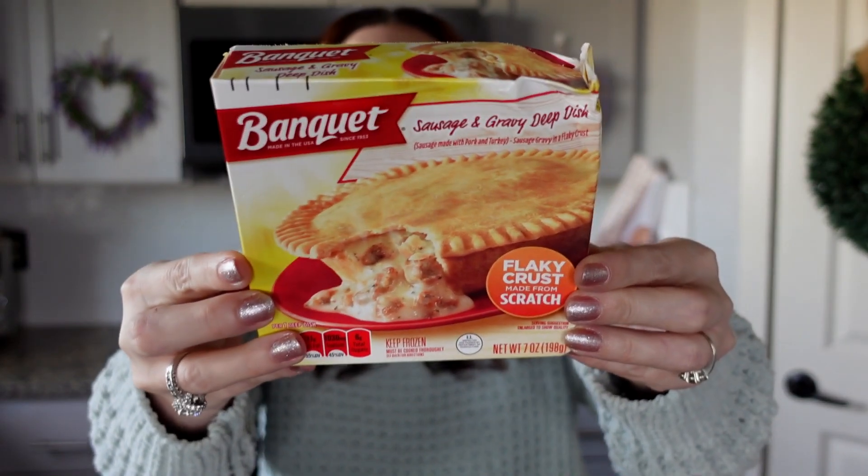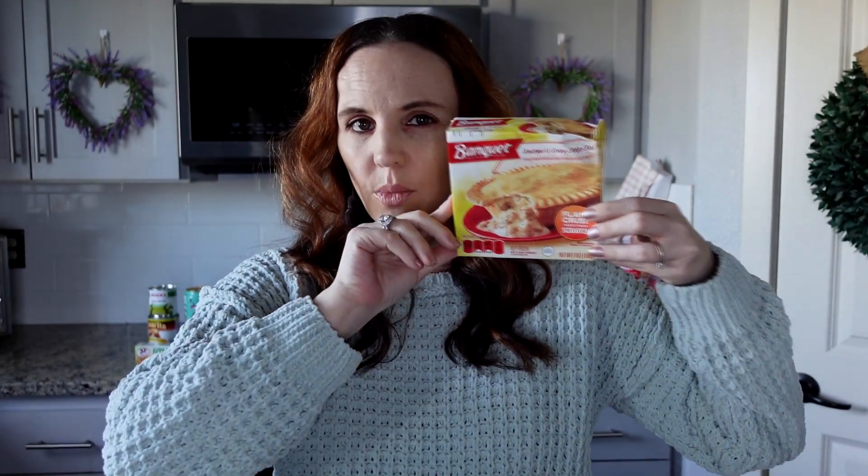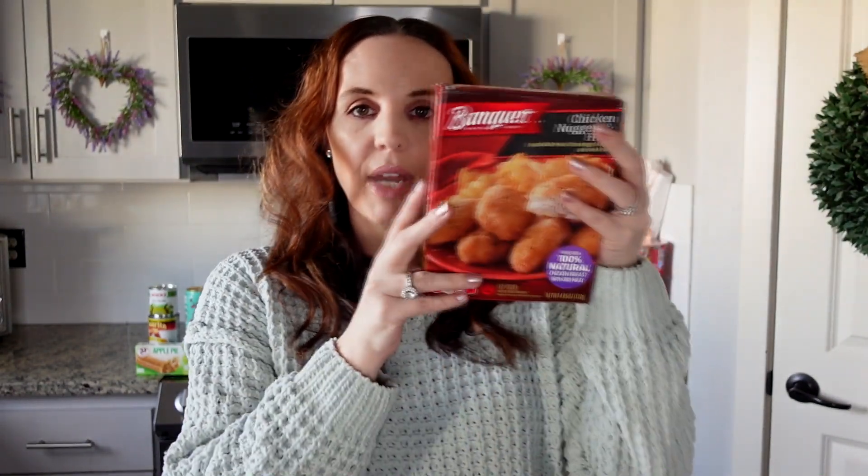Starting with Banquet chicken pot pies and sausage and gravy — these are all 98 cents to a dollar, and it looks like they're the same price at Walmart as well. Definitely not the healthiest but a good option when you're running late. They also have microwavable macaroni and cheese, little mini pizza rolls — everything in this Banquet brand is 99 cents.